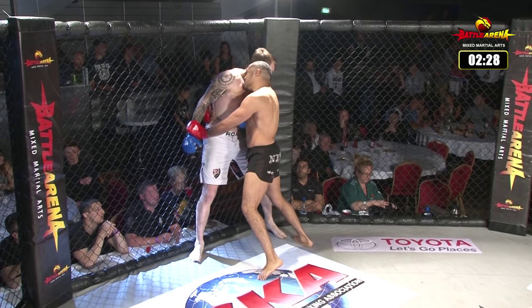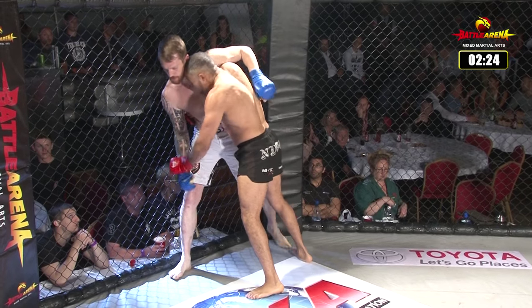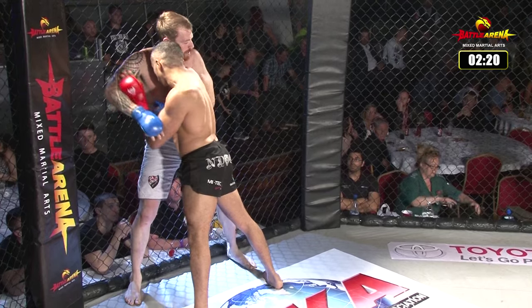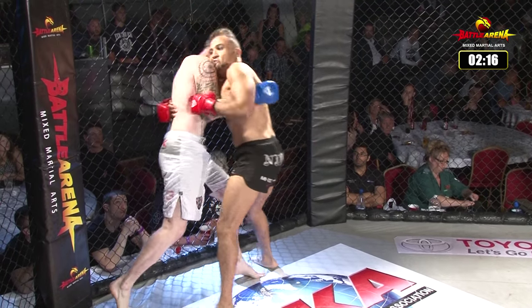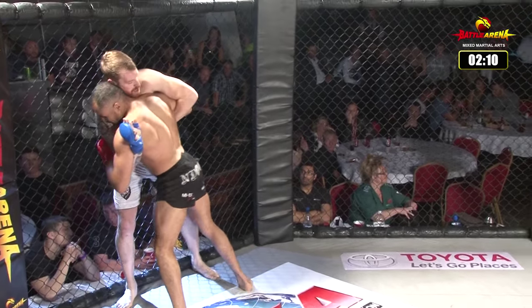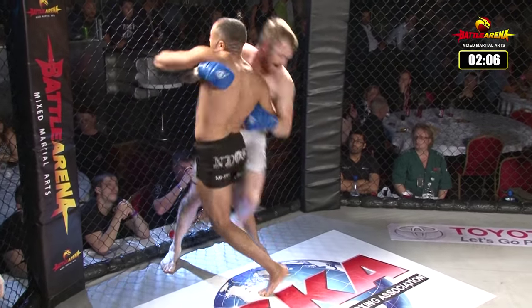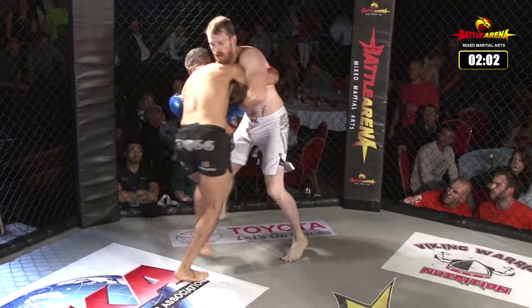Endog, the shorter of the two fighters, currently in the clinch. Good head position by Endog — I like to see this, it's one of the first basics I teach in clinch work. A couple of knees from Humphreys as he's trying to create distance. Nice knee off the fence there by Humphreys, and looking for that outside trip. Endog sees it, steps away with a knee of his own.